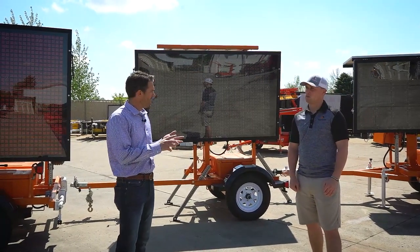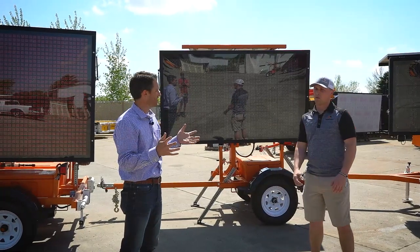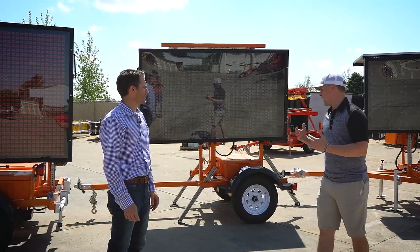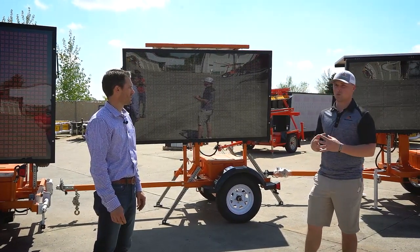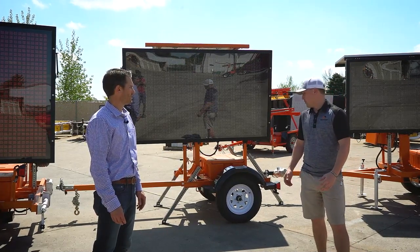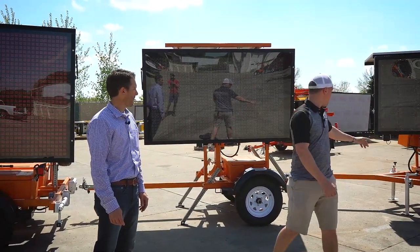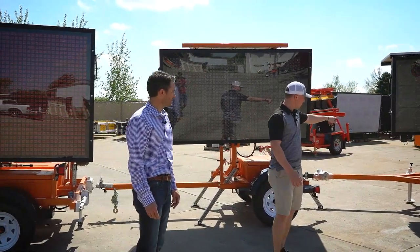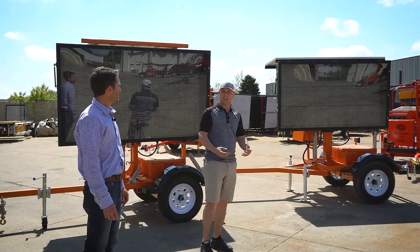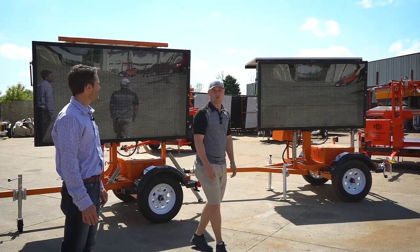Beyond just providing a standard message, what are some of the other options with these trailers? All of our equipment is integrated — not just our message boards. It works together in a smart work zone setting, mostly to optimize safety and information distribution. This smaller message board here, you're going to see in the lower left corner, is equipped with a radar both for speed feedback as well as quantifying data. And a lot of the most popular add-ons now are cameras.